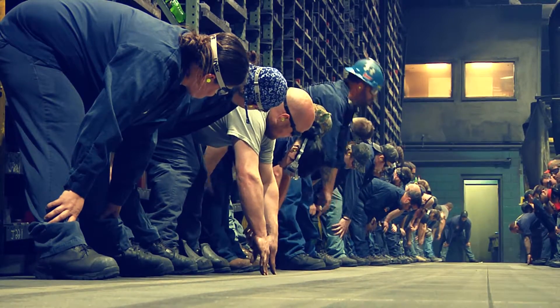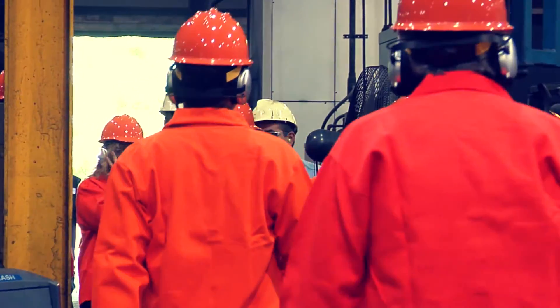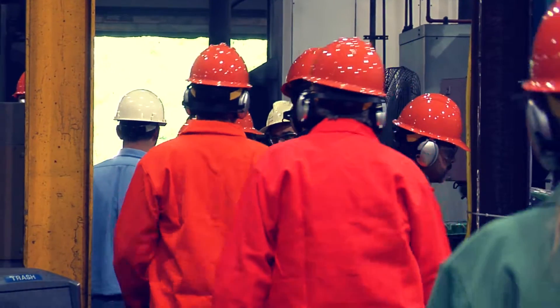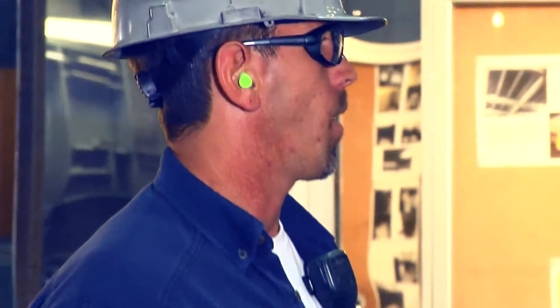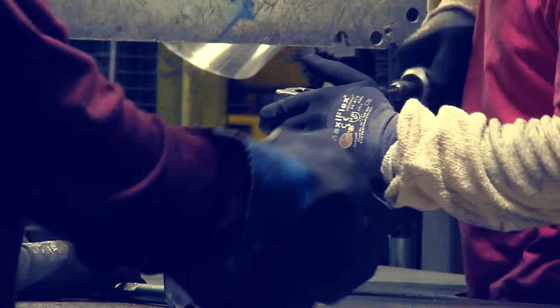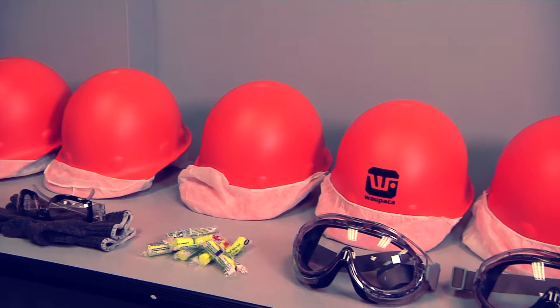Steel-toed shoes are required in all production areas, except designated walkways. Everyone entering the foundry must wear personal protective equipment. This includes safety glasses with a tight-fitting gasket seal, hearing protection, hard hats, and with a few exceptions, gloves. If necessary, all of these will be provided to you.